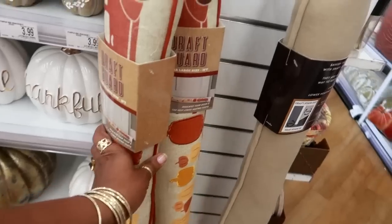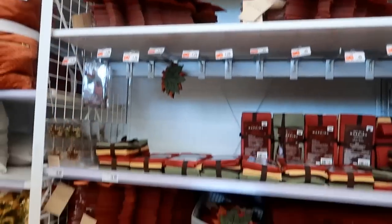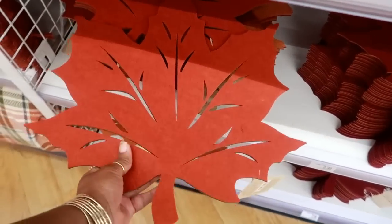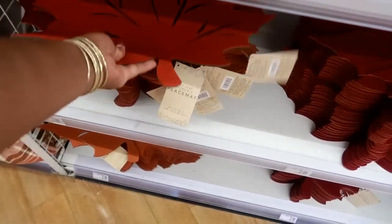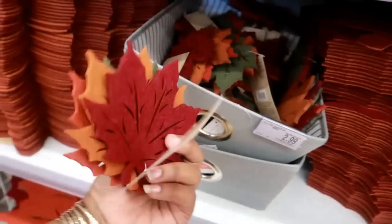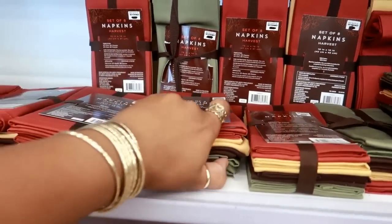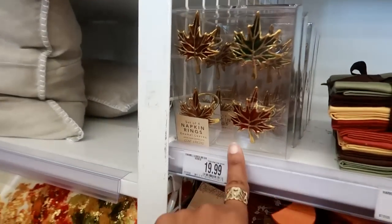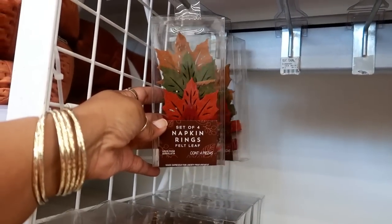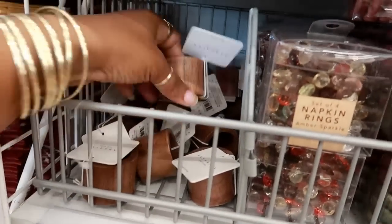Back over on this wall you've got some placemats - $2.99 for these felt leaf ones in orange and burgundy. You've got coasters that come in a set of four for $3.00. A set of napkins - you get eight napkins for $14.99. And then they have napkin rings, or you can get these napkin rings for $1.29. More napkin rings over here for $2.99.